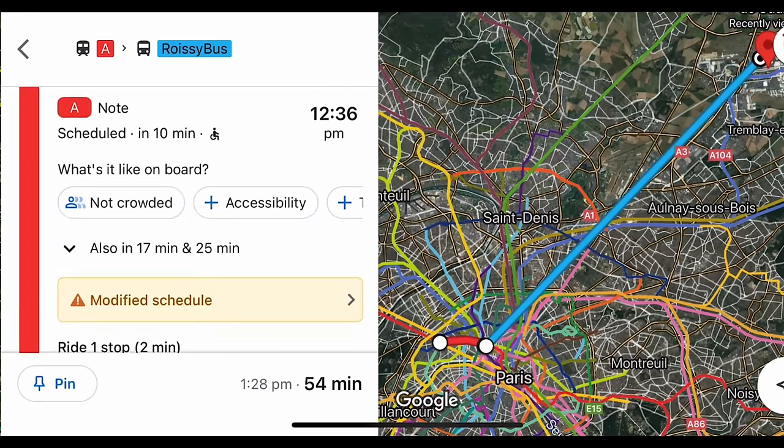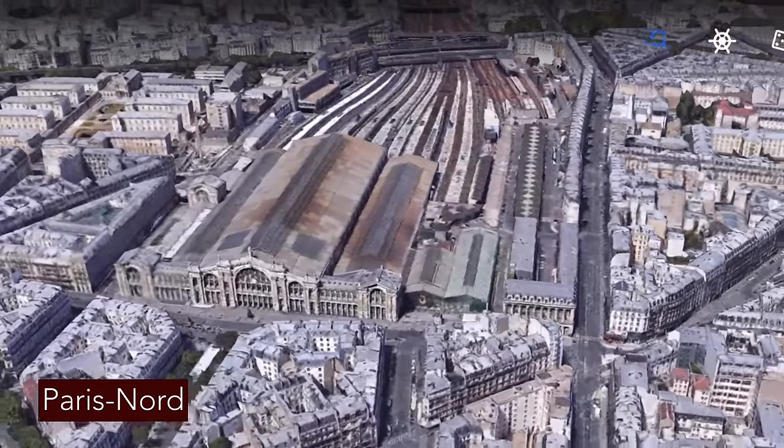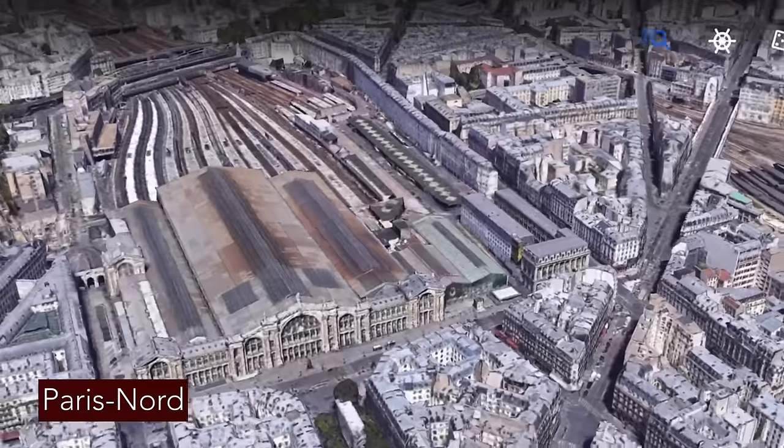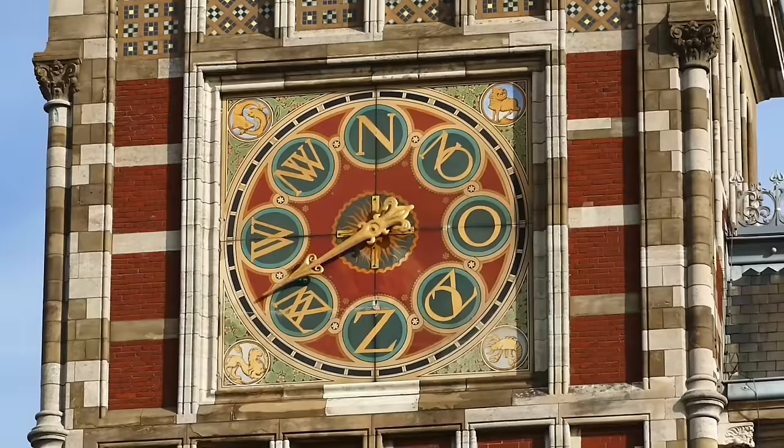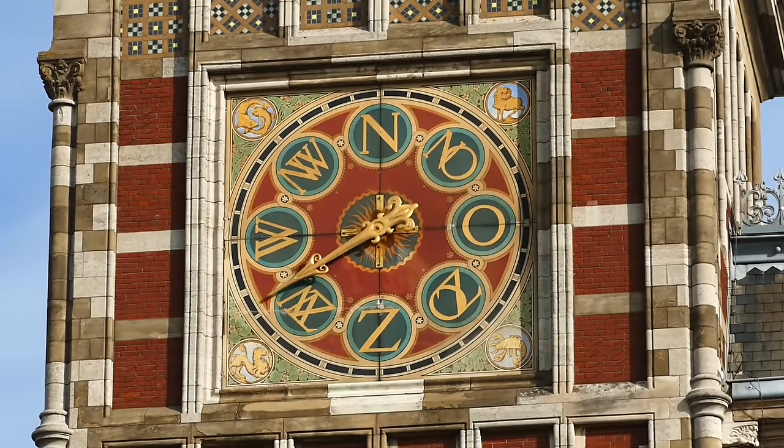Anyway, why bother with the plane? Paris Gare du Nord, which is where we arrive, is next to the city centre, plugged into all the public transport systems — and yeah, need I go on. You can spend some of the time you save over flying by admiring the station here in Amsterdam.